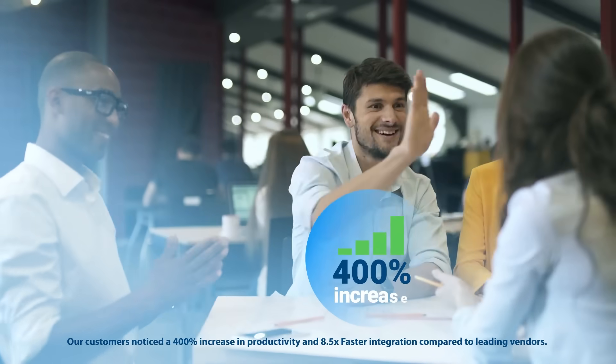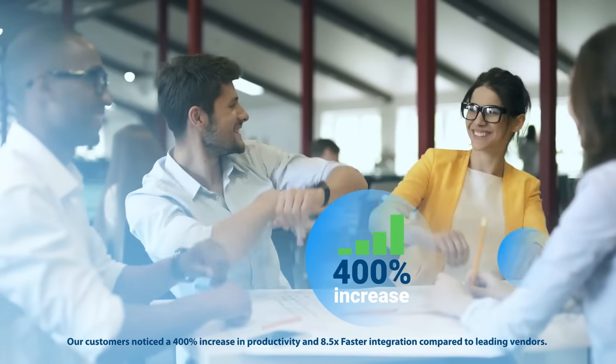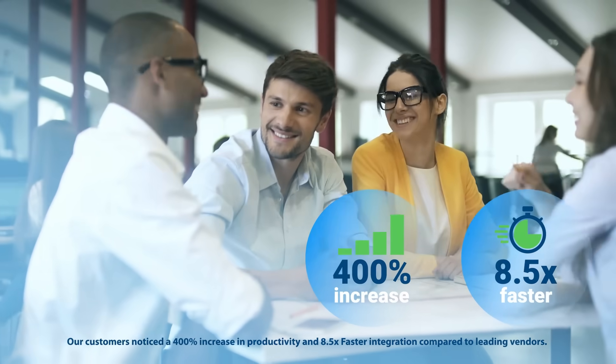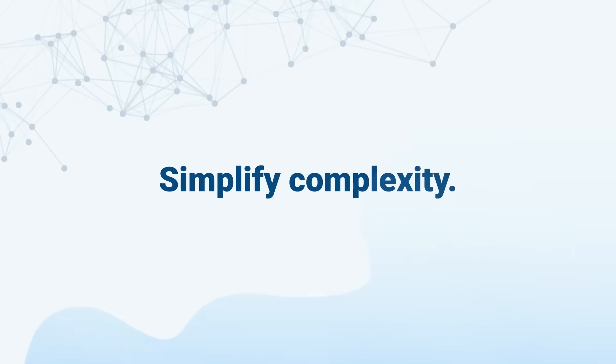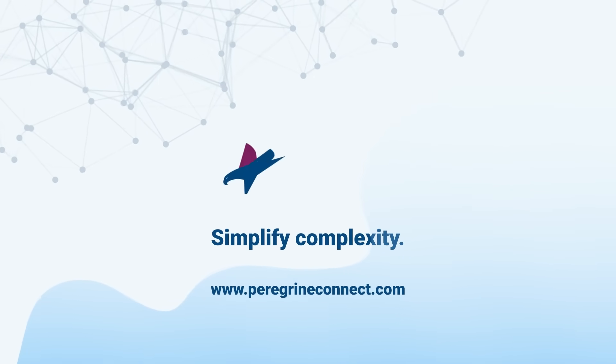Our customers noticed a 400% increase in productivity and 8.5 times faster integration compared to leading vendors. Simplify complexity. Visit our website to get a free trial or demo.